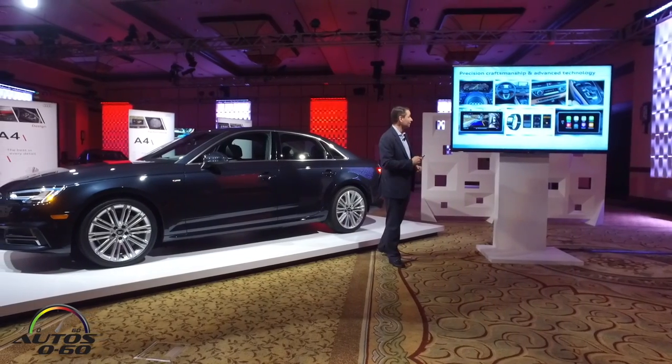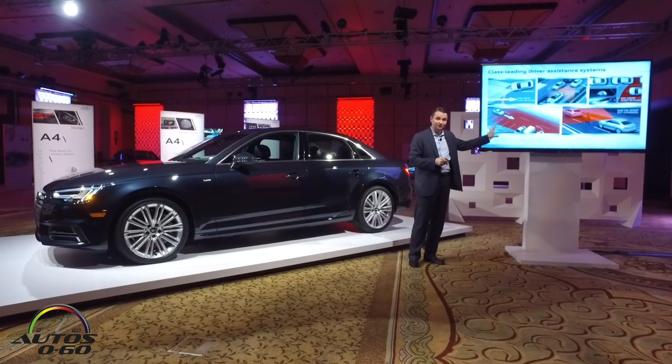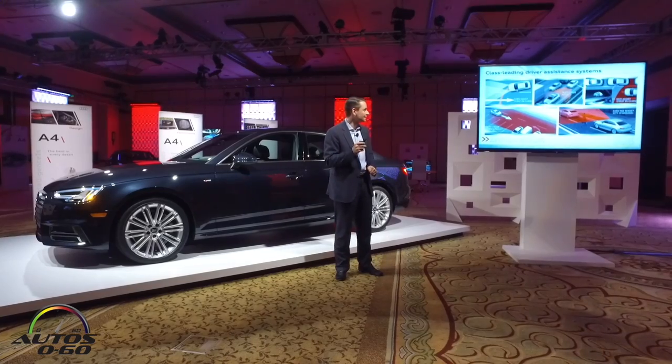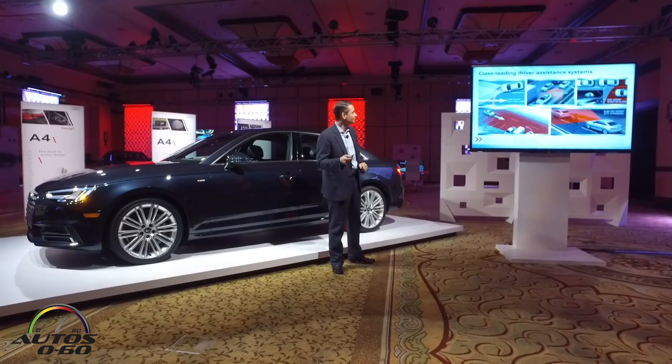Overall, we think it's a really quite rich story. The last breakout you are going to see tomorrow is on fast-leading driver assistance systems, and these are some of the systems that we have available on the A4.